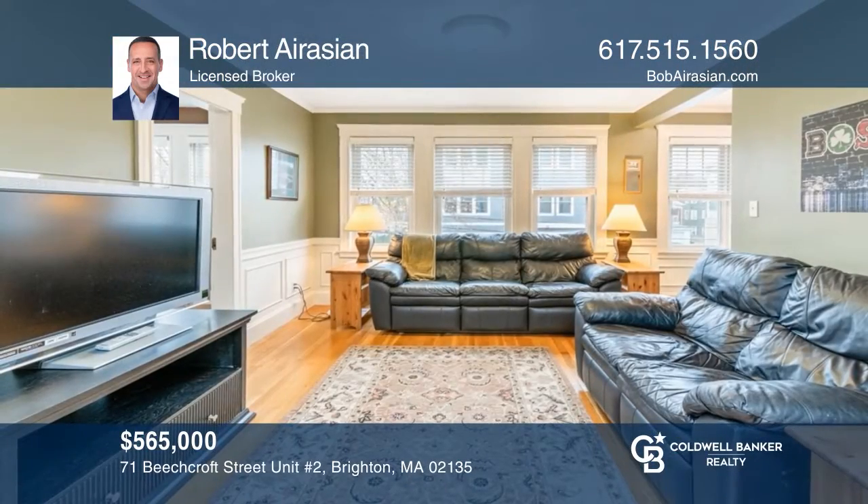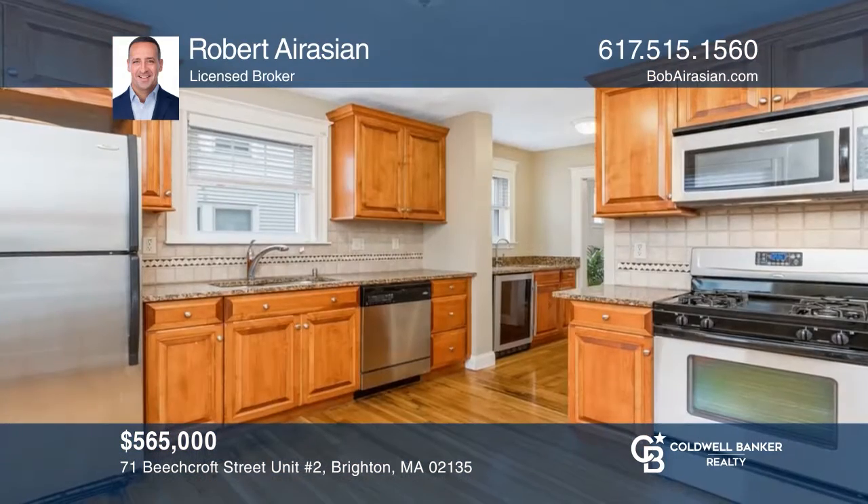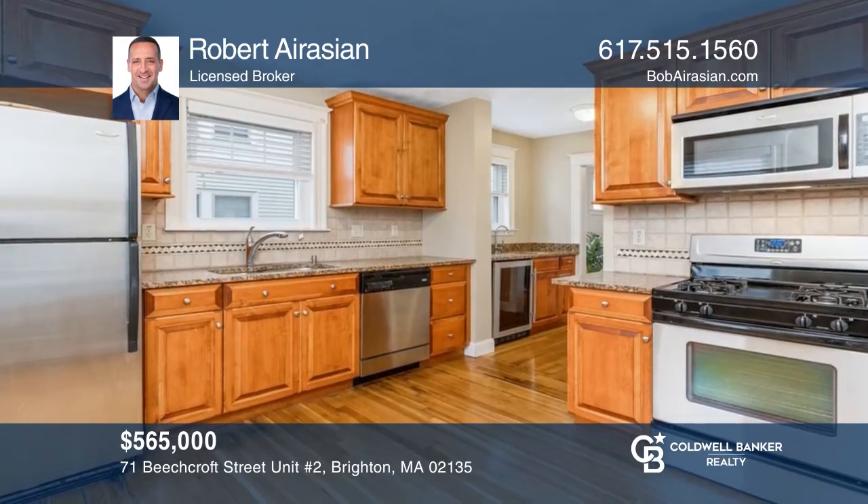This two-bedroom, one-bath condo with a home office is perfectly located just outside Oak Square and minutes to Brighton Center. Robert Aurasian would love to tell you more.